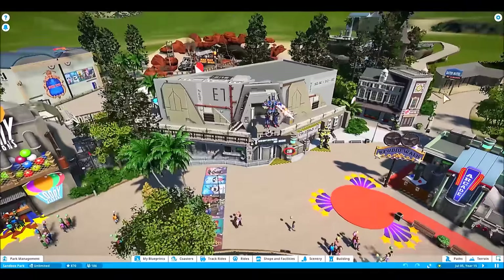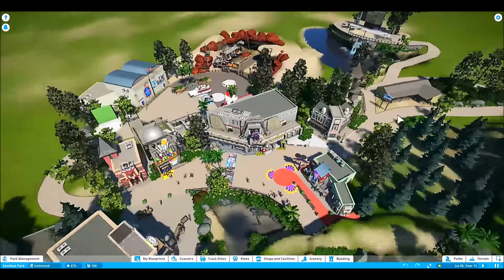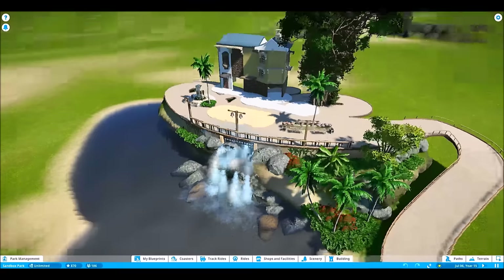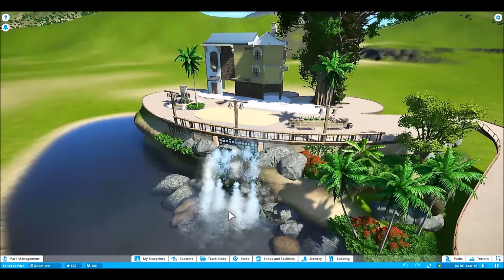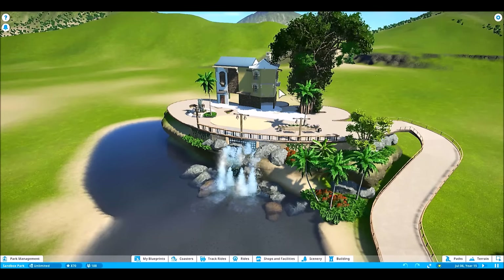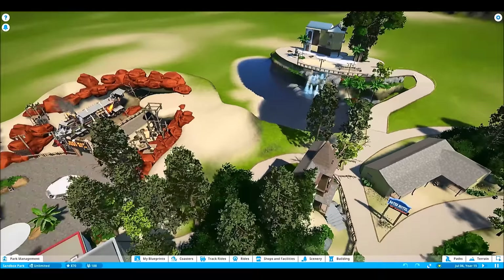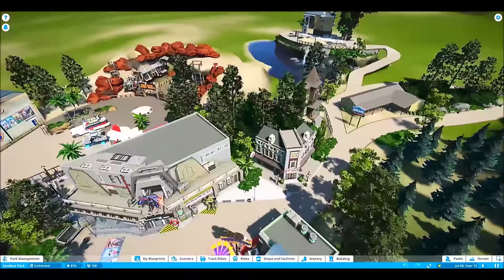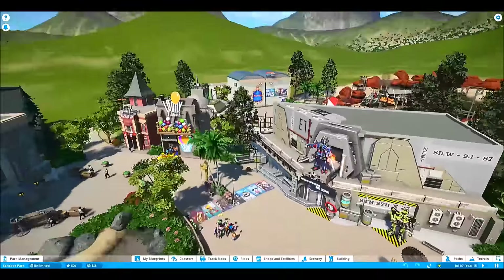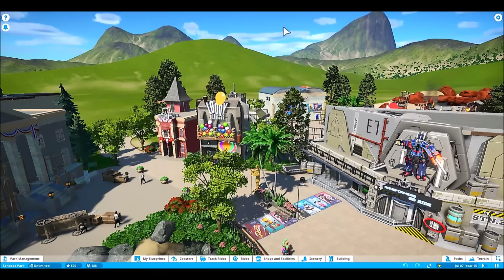Once guests get in here, they can go east toward Bates Motel, or check out this little elevated shopping area — kind of a pavilion with a waterfall coming out from underneath. I've started work on that and plan to add shops and maybe a whole upper level of rides. If you go west, you've got the other section of Studio Walk with Looney Balloons and more.